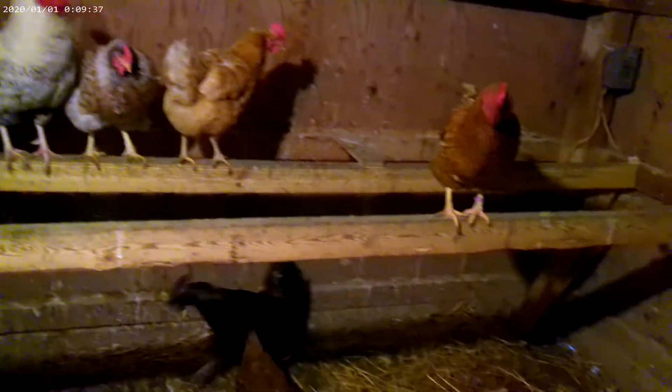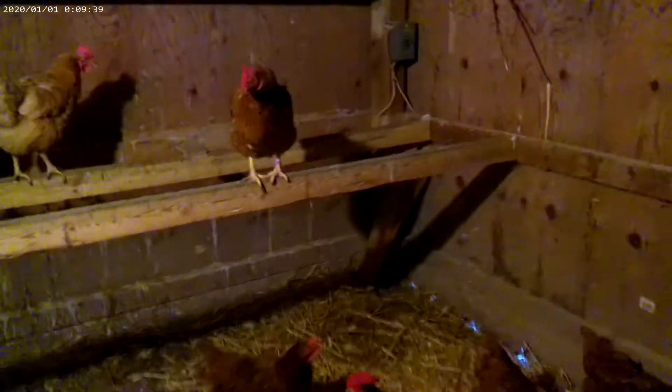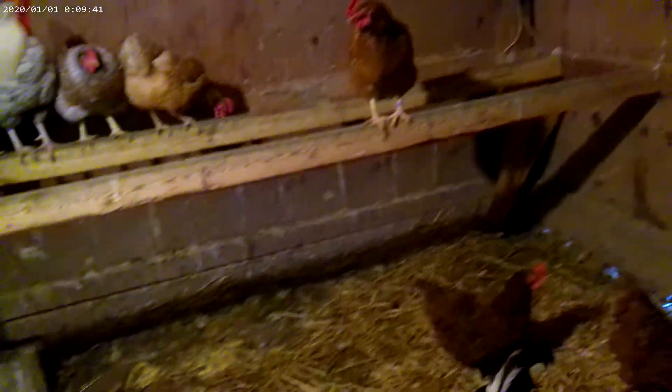They roost up here on these two two-by-fours. It's about 12 by 10 in this coop.